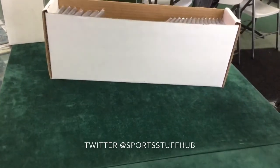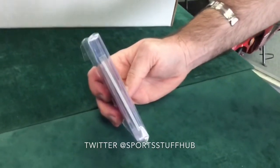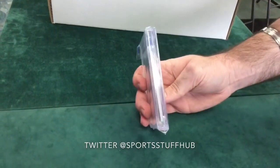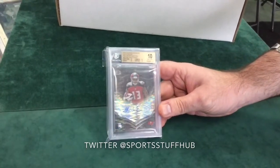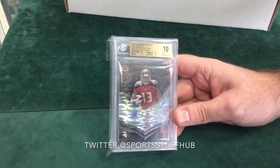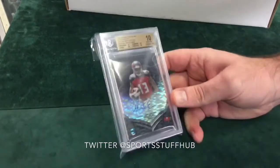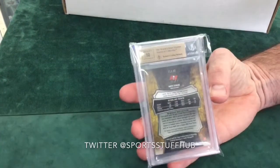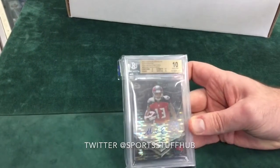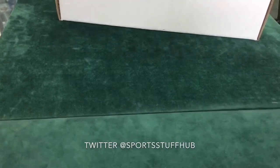And here we go — this is one that I was excited for. Mike Evans, Bowman Sterling again, 2014, autograph short print variation, numbered out of 25 — numbered 19 of 25. Pristine 10. Mike Evans auto, short print out of 25. That is an amazing card, and another 10 on the auto. All of our autos, we're just scoring 10s, 10s, 10s, 10s. That's a hot card — you can see the Pulsar Refractor going through that. Beautiful, that is a really beautiful card.